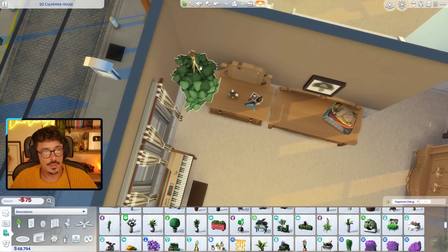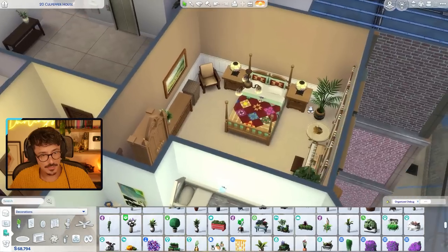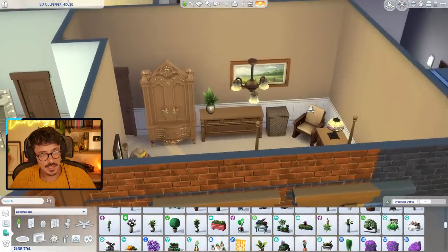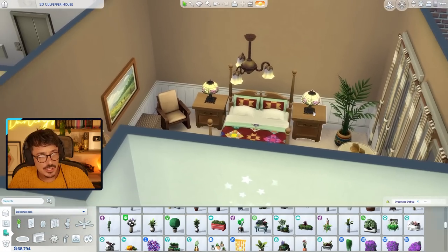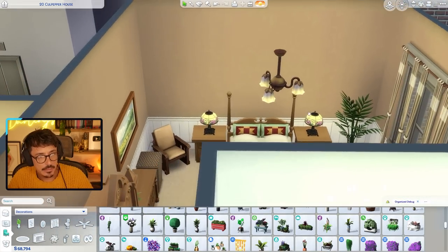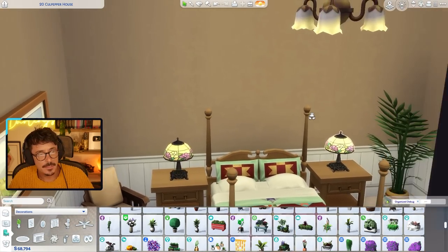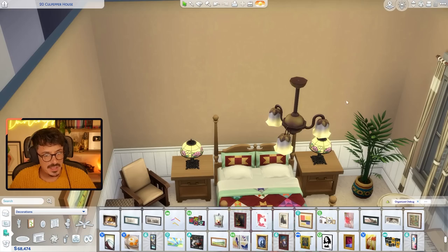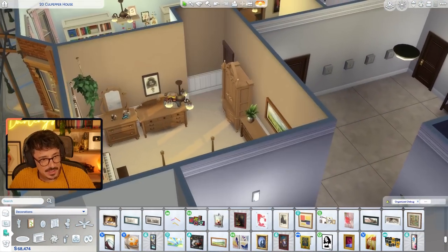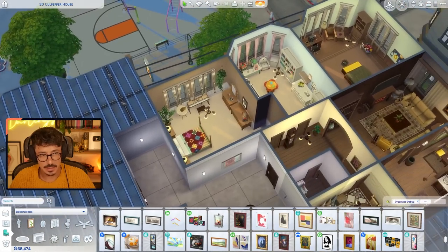That looks nice over in the corner - just a bit of greenery. I'm kind of vibing with this room. It's another big room but I just feel something in here. I tried a few more pictures up on the wall behind there but it just looked a bit weird, so I've left it. We are done with the second apartment for San My Juno.